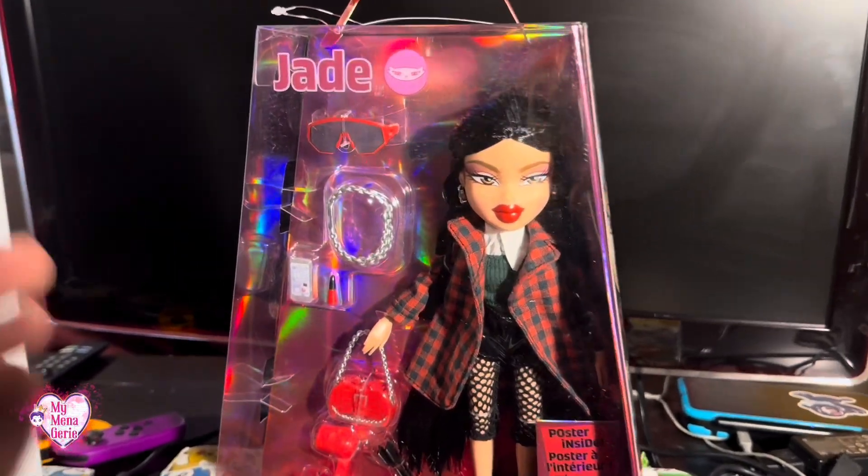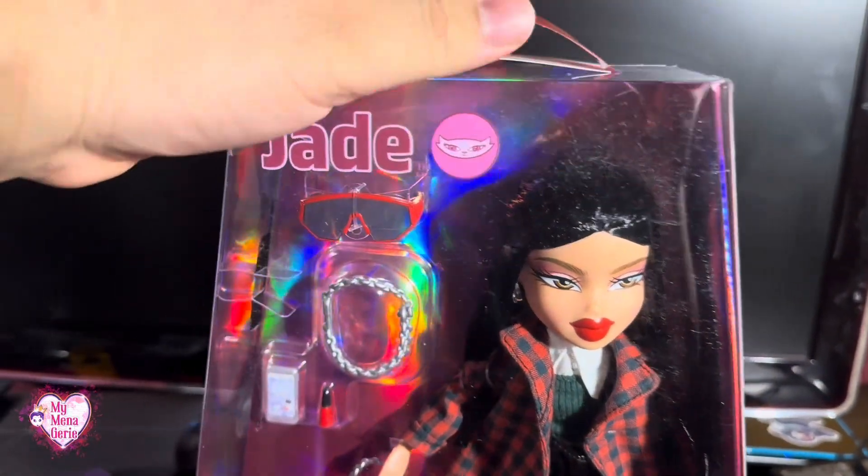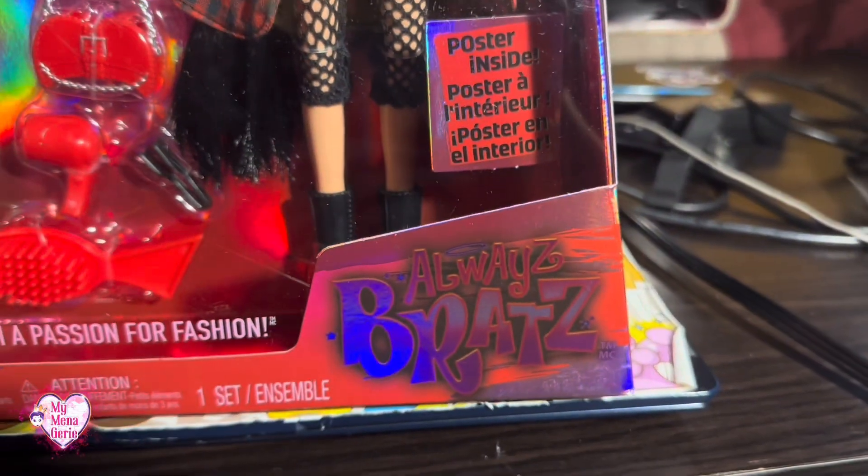Hello, and welcome back to the My Menagerie channel. Today I'll be doing my second review of the brand new Always Bratz dolls, and today we have Jade from the Always Bratz line.